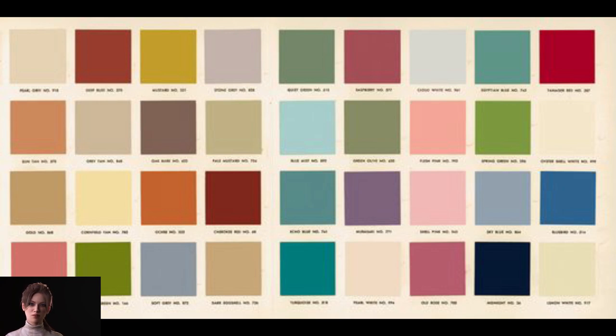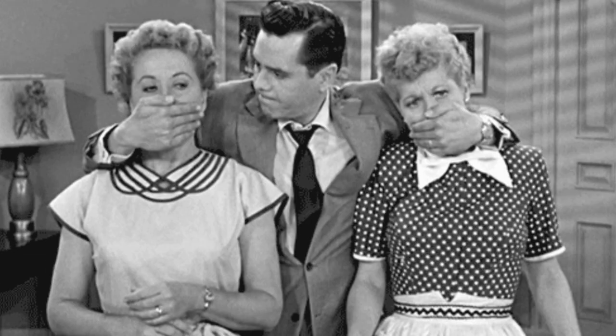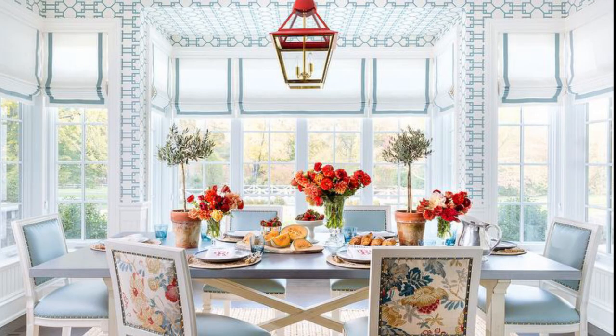Mid-Century color ideas will help you find the color scheme that you need. Wallpaper on the ceiling is not to my style of design, but done tastefully can be beautiful.